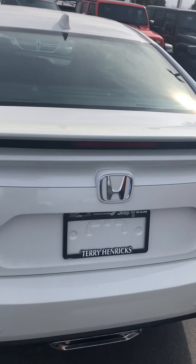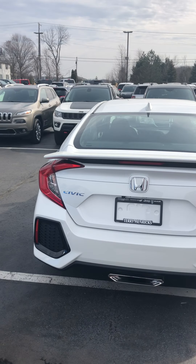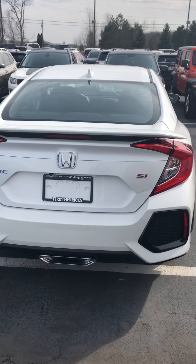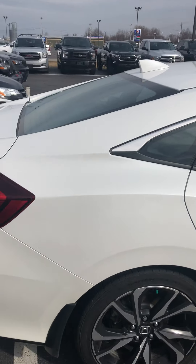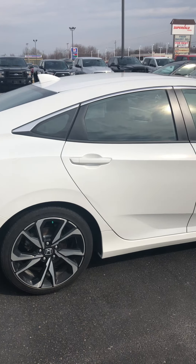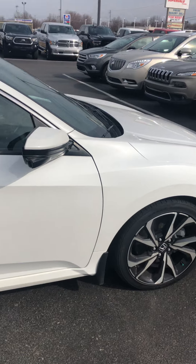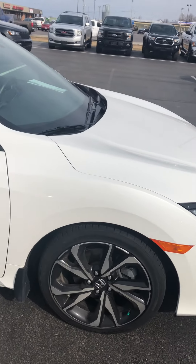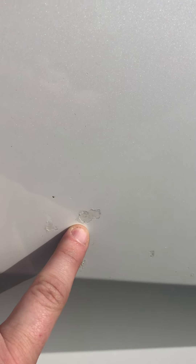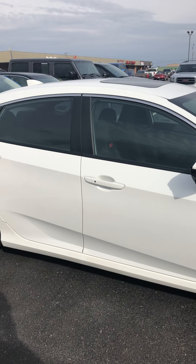Coming around to the back side here, it looks like maybe a scrape there from somebody loading and unloading something into the trunk. I do apologize for any excessive wind noise. Everything looks good on this car. I actually drove this car for about a week and it drives out really, really nice. There looks like there is a little bit of touch-up here on the door where a stone came up and chipped it, but standing back you can't even see it.